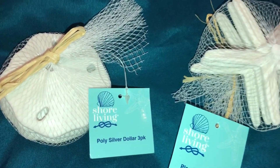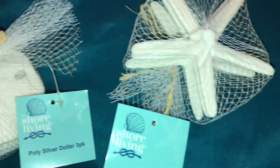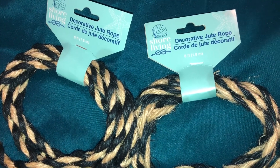I got some silver dollars in the three pack — they're so cute. And these little starfish. I got two of these jute ropes; they were also with all of the nautical theme stuff.